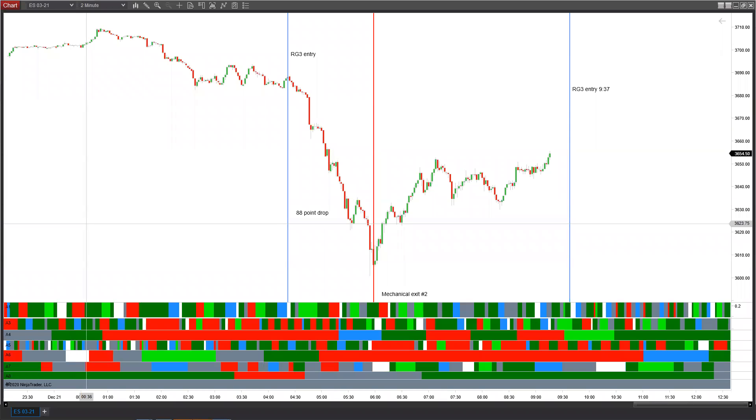Good morning traders, this is Perfect Storm Market Timing back with another video. We had an RG3 entry this morning at about 4:22 AM — this set off that waterfall decline, there was an 88-point drop in a little more than an hour and a half. The point of get out on this particular move was right here at the red vertical line, where we had our mechanical exit number two kick in to give us the exit point.